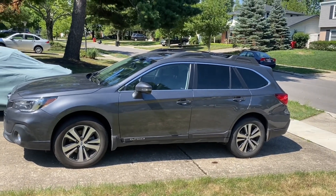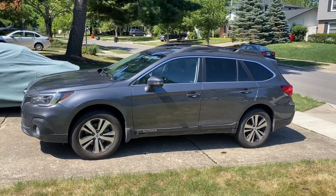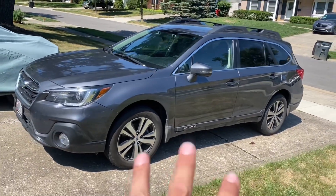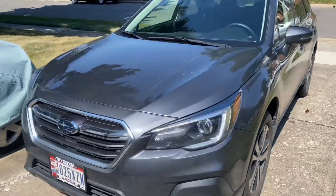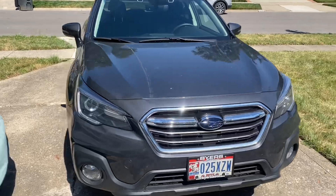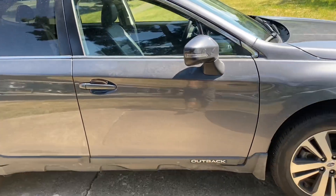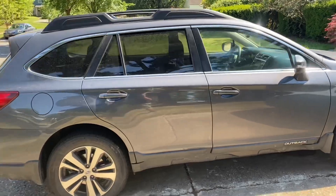We have this exceptional 2019 Subaru Outback with 21,750 miles, garage kept. It is super clean — it could use a wash and a quick detail, but it's really in excellent condition from what I can tell. It just needs to be washed. It's been in the garage for several months at least. Really nice car.